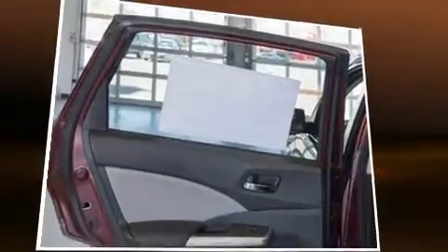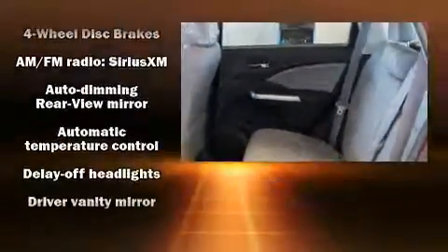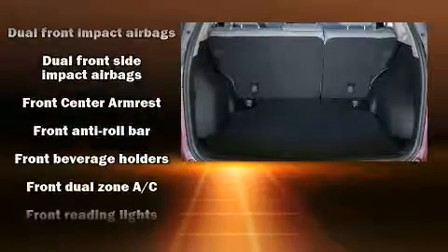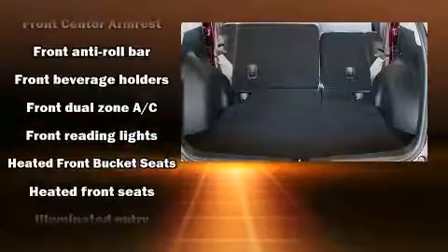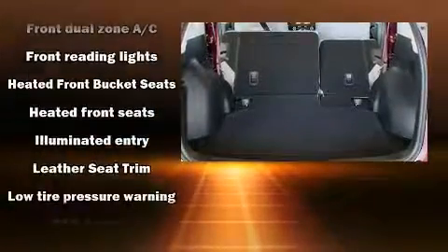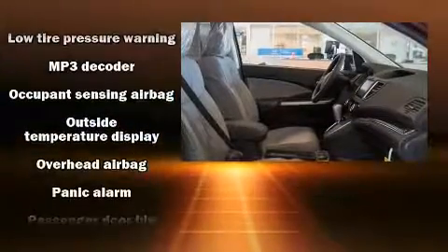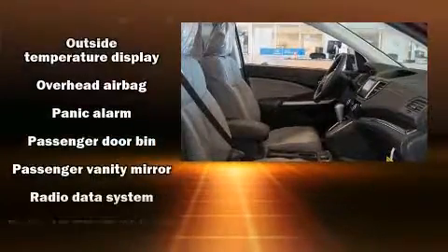Seven speakers enhance the audio experience throughout the interior. Honda also prioritized safety and security with features such as head curtain airbags, front side impact airbags, traction control, brake assist, a panic alarm, and four-wheel disc brakes with ABS.